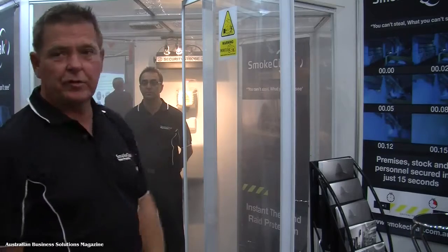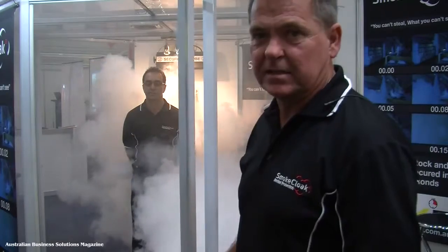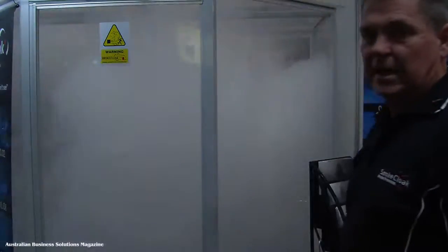And now we'll show you how the SmokeCloak system works. Remember, this is a dry vapour — it is harmless, it is safe. Pretending this is an intruder in the premises, with the product installed, within two seconds the area is filled with this dry vapour. It forces the intruder from the premises; he's unable to find the product and he exits empty handed.